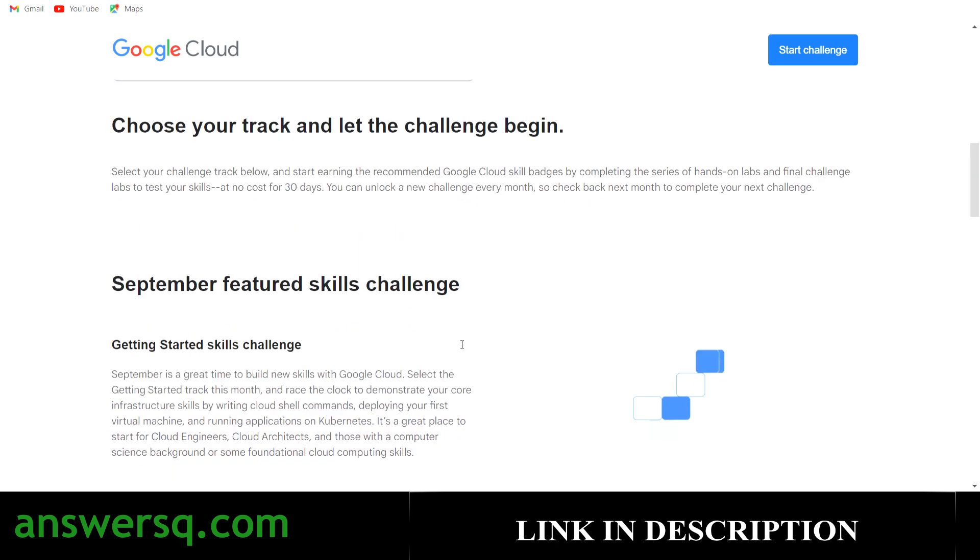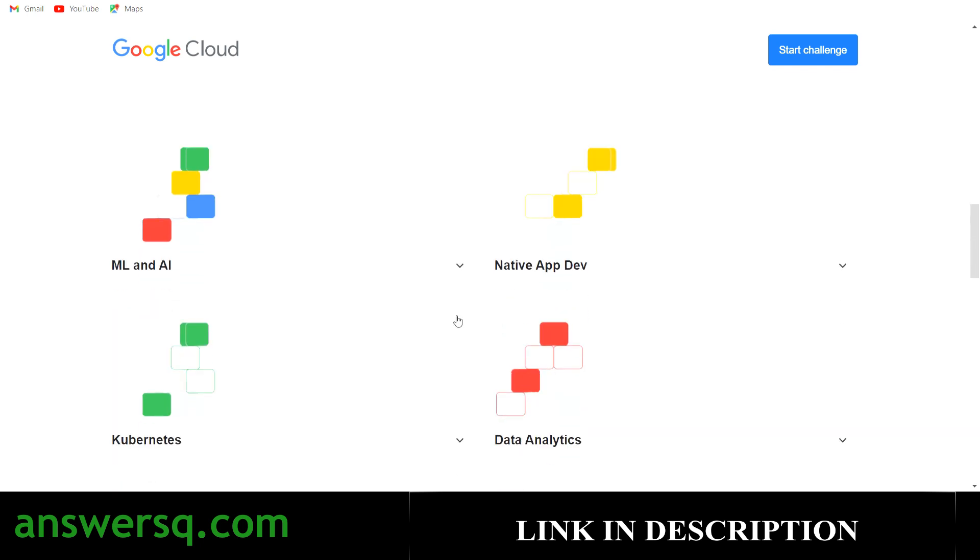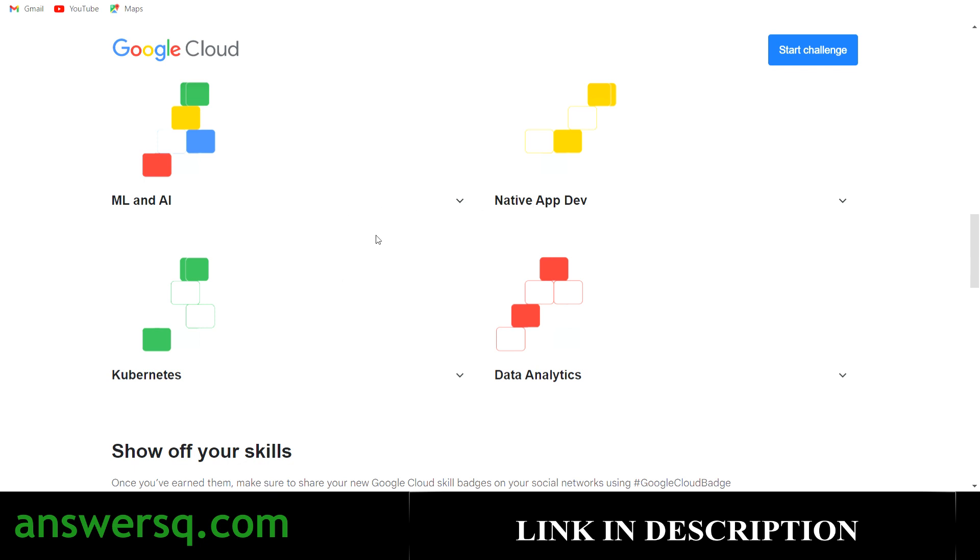These are the different tracks available for you. The 'Getting Started Skills Challenge' is the featured one for this month, September, and this will change from month to month. In this challenge, your test will be on writing Cloud Shell commands, deploying your first virtual machine, and running applications on Kubernetes. Apart from the monthly challenge, you will also have four permanent options: ML and AI track, native app development track, Kubernetes, and data analytics.